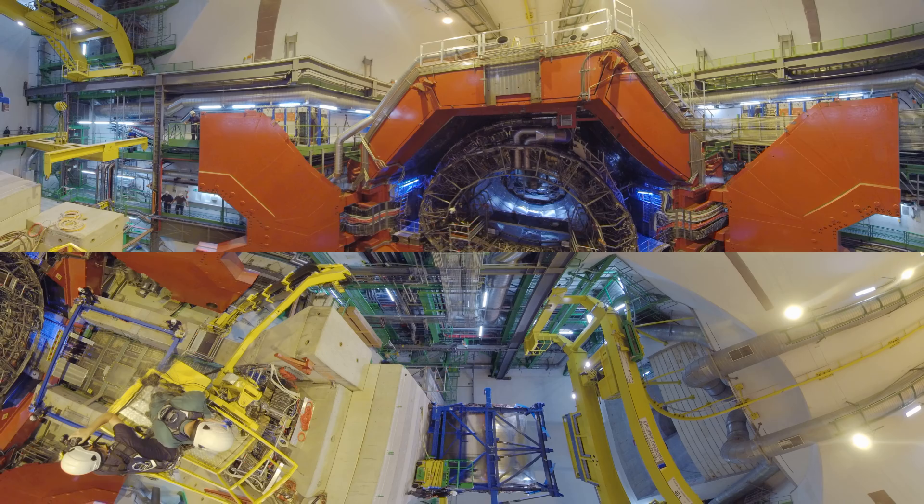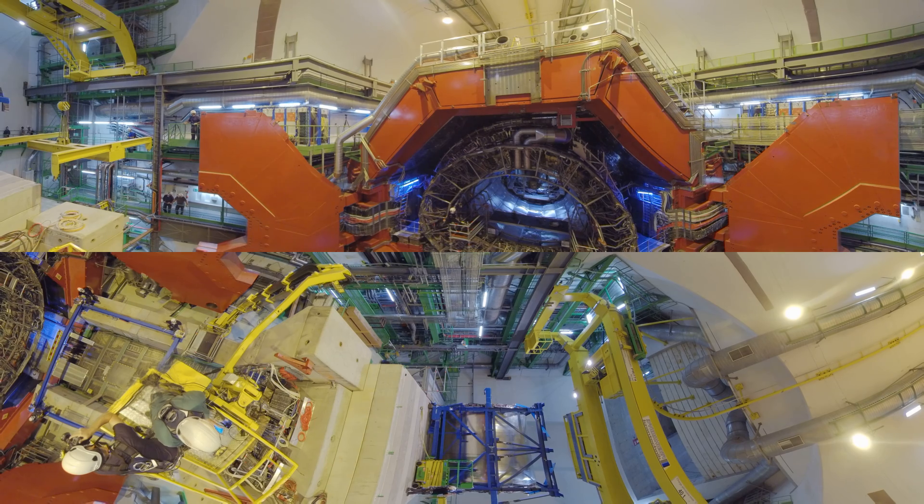The operation is now complete. The TPC is underground. We are going to join very soon the ALICE technical coordinator, Werner Riegler, to ask him questions about the operation, the piece — what it measures, what it does, and why it's been upgraded.